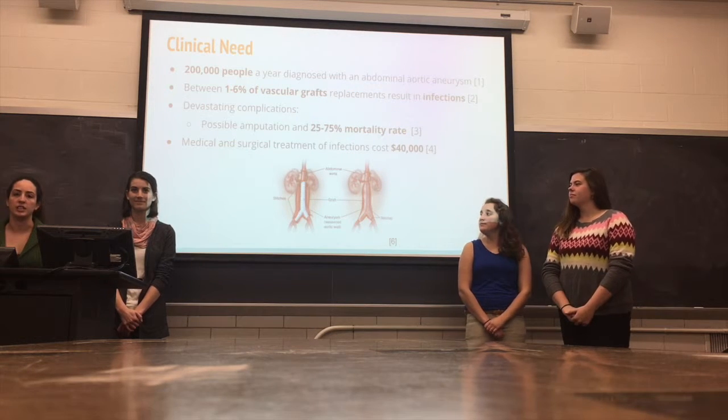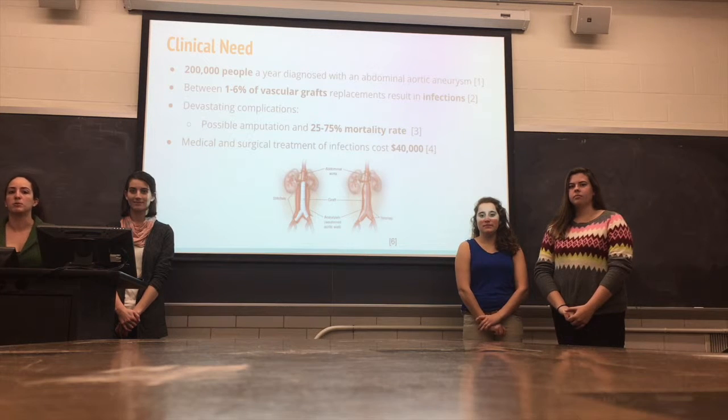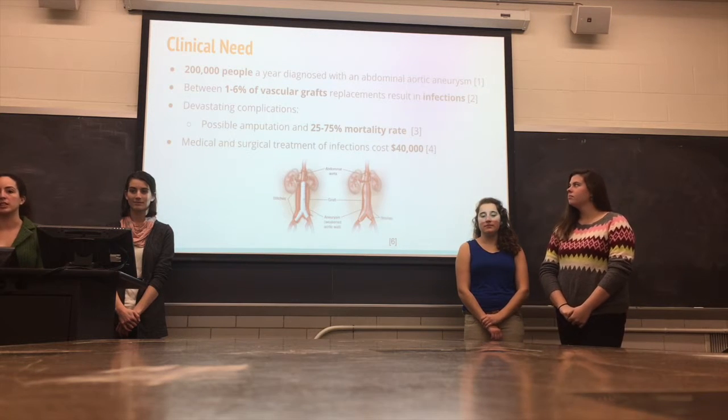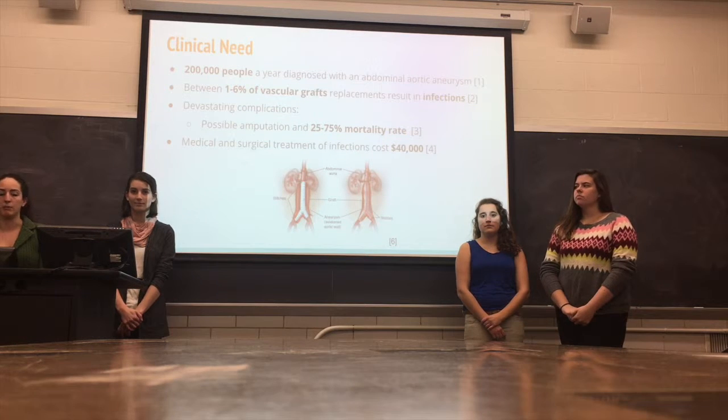Each year, 200,000 people from the United States are diagnosed with an abdominal aortic aneurysm. This occurs when the aorta becomes weakened and enlarged. The main demographic this affects is men and women over the age of 50, but primarily it affects men. Chances of developing an aneurysm increases if you are a smoker or have high blood pressure.